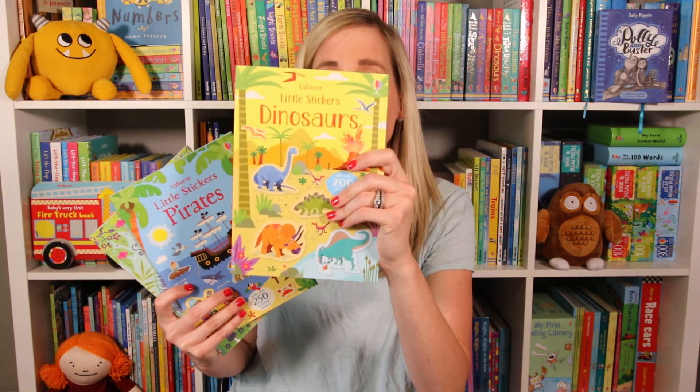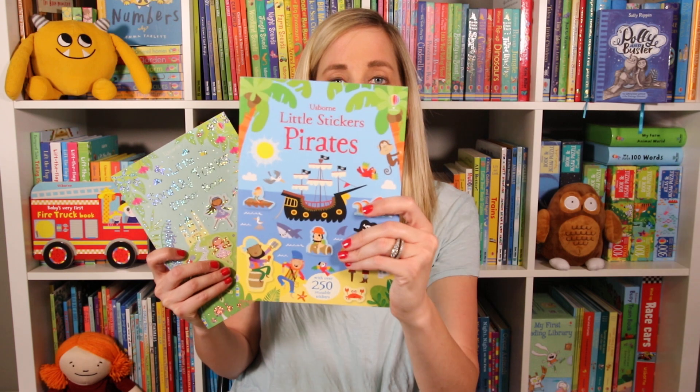Sticker books — we're known for sticker books. We have so many, all topics. Any topic that your kid is interested in, we probably have a sticker book on. Here are some of our new ones: Jungle, Dinosaurs, Pirates, and Sparkly Fairies sticker book.